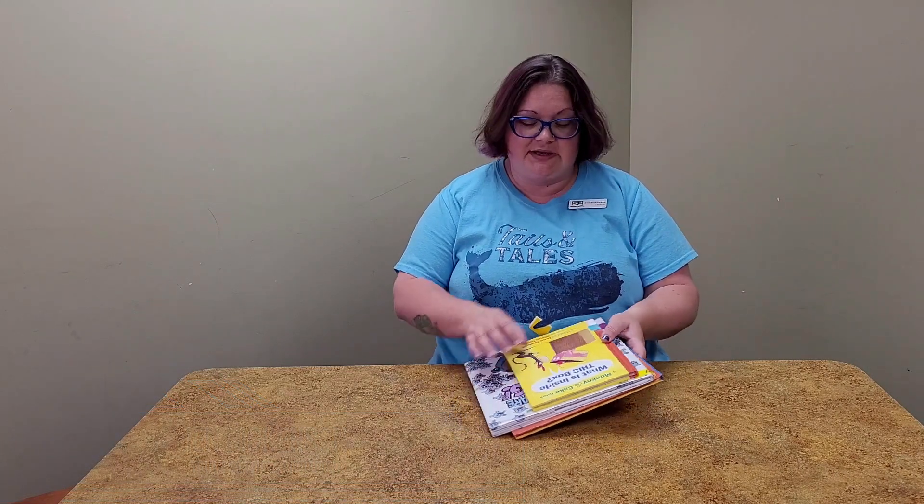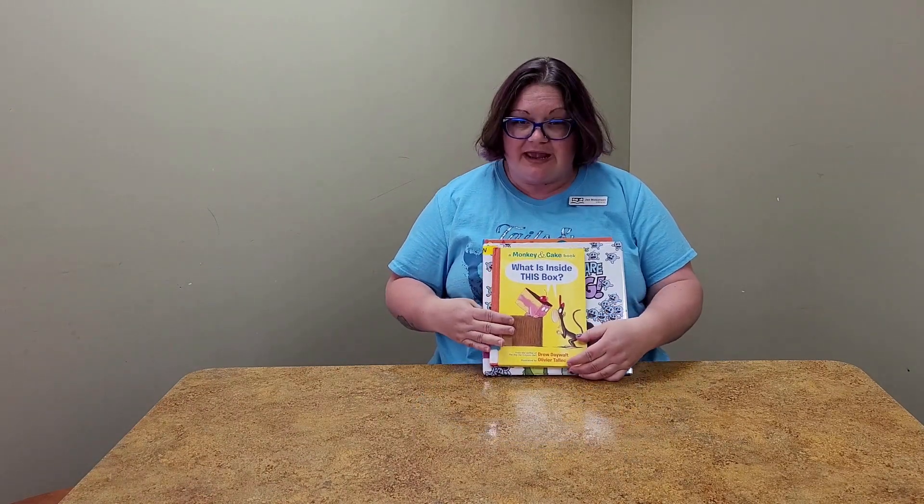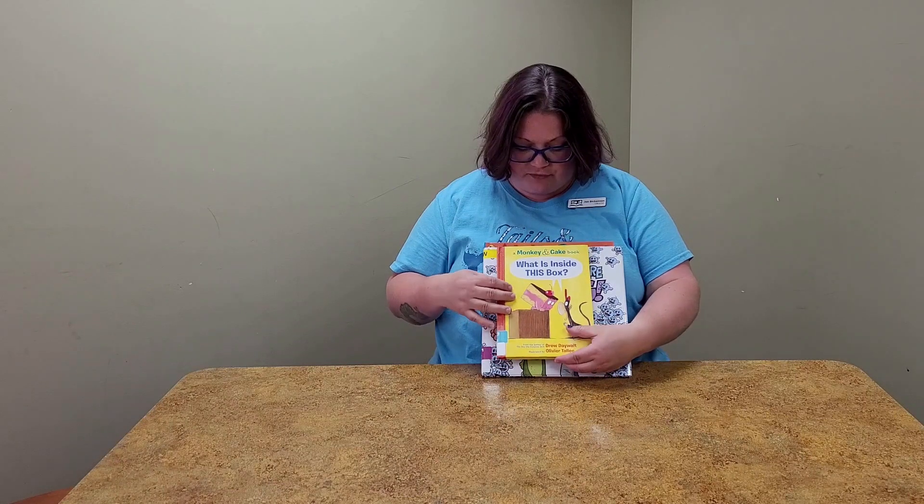Good morning and happy Tuesday! It's Miss Jen from Polk County Public Libraries and today is the last day of our virtual alphabet story time we've been doing with you guys since January. Our last three letters are X, Y, and Z.